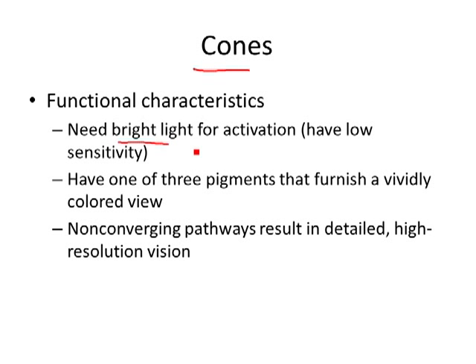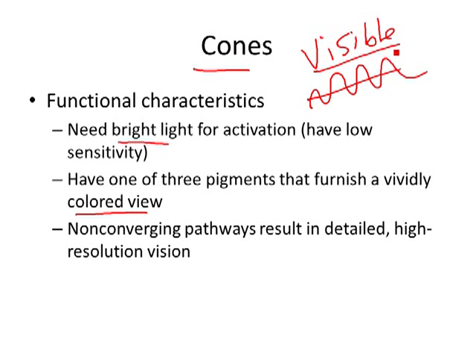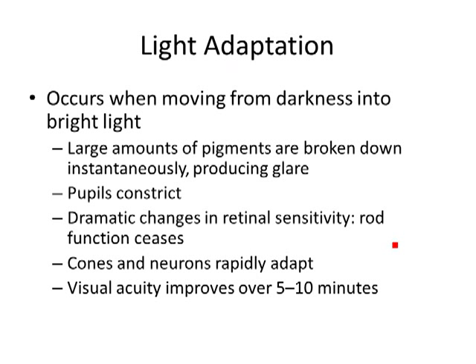The cones respond to bright light and to color. Different visible wavelengths cause different cones to respond, giving us color and very detailed, high-resolution vision. We're able to see in both bright and dark light — that's called light adaptation: moving from darkness to bright light. When your kid walks in and turns on every light, you're a little blind for a second — large amounts of pigments are broken down and you get glare.